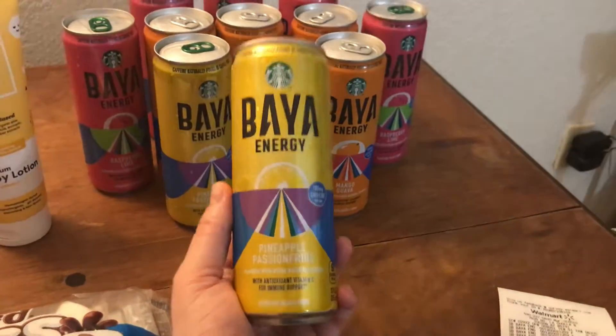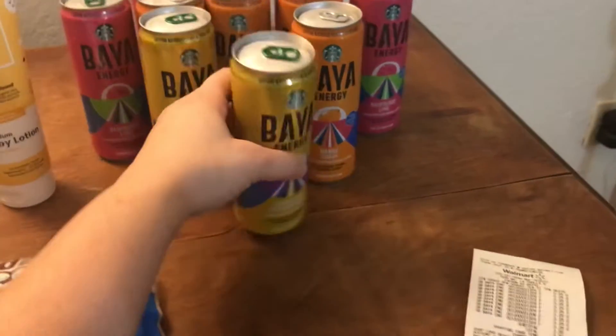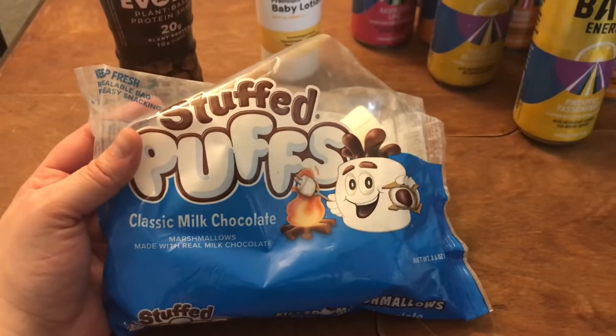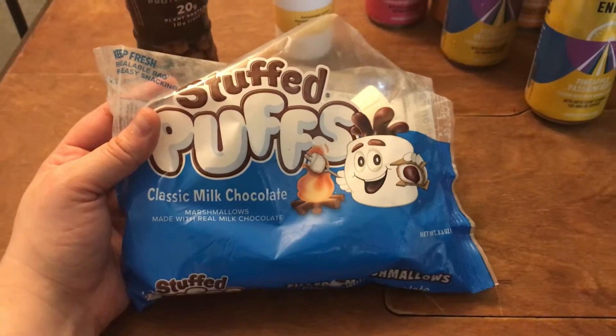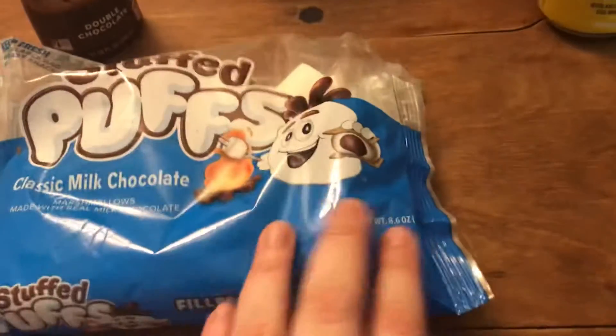These ring up for 25 cents and I get $2.38 back, which means it is a $2.13 money maker — crazy! These marshmallows are one dollar at Walmart and you get $3.98 back on ibotta, so you're making $2.98 off of these.